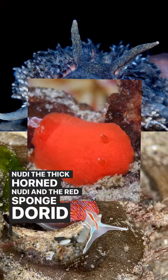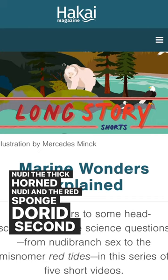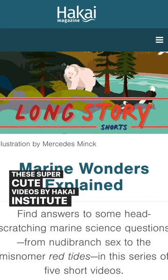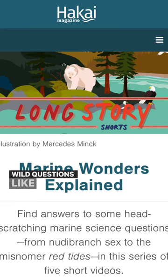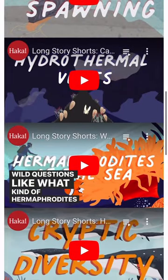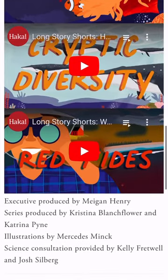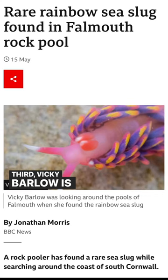And the red sponge dorehead. Second is Long Story Shorts — these super cute videos by Hakai Institute answering some wild questions, like what kind of hermaphrodites live in the sea. And guess what? It's nudies!